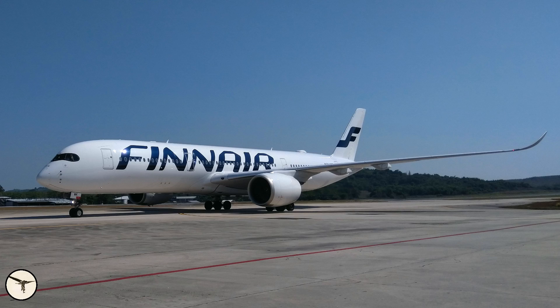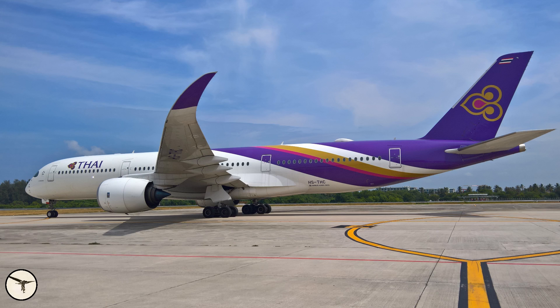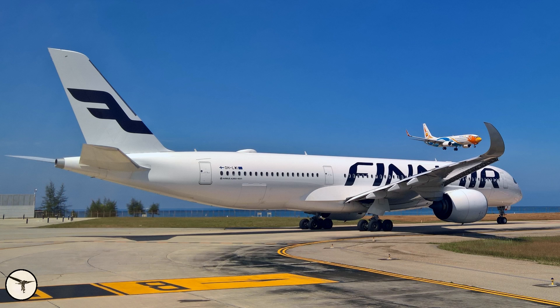If given the chance to get a type rating on a different commercial passenger aircraft, what would it be and why? It will never happen, but if so: Airbus A350. I like the Airbus philosophy and cockpit design. The ATR is already 50% Airbus. And the A350 because it's a newer model with the latest avionics — I like that, it's just a great aircraft.